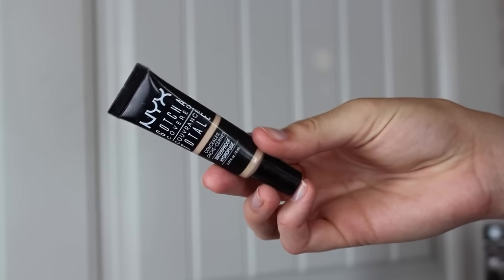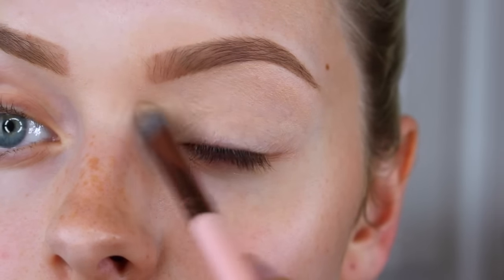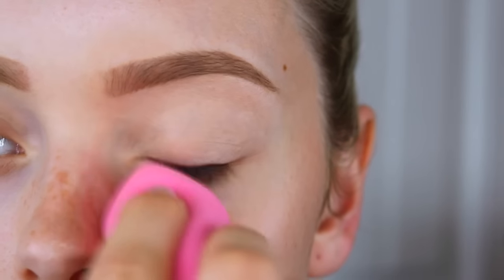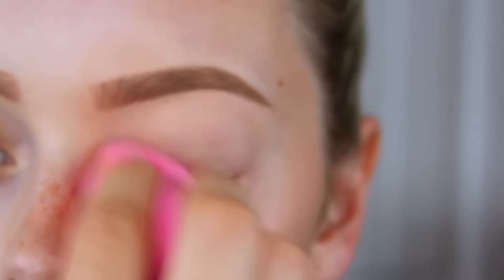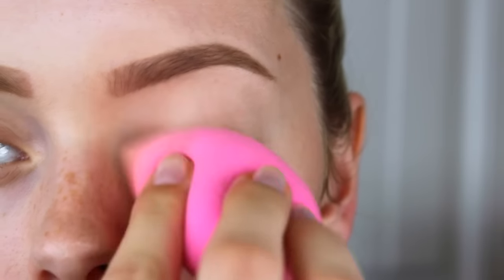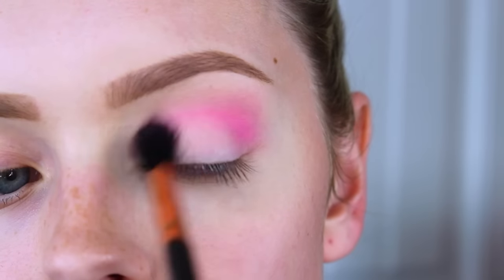Then with that same concealer — today I'm using the NYX Gotcha Covered Concealer in Light — I'm just going to use this as a primer because this concealer is very sticky. It works really well as an eye primer if you put powder on it, and today I'm using the Wet n Wild Cover All Powder in Fair. As you can see, I've used so much of it.